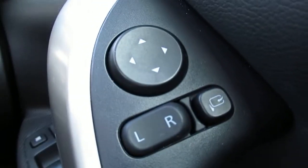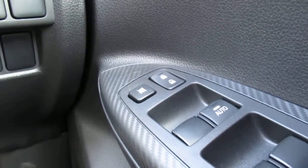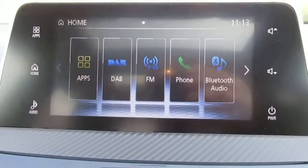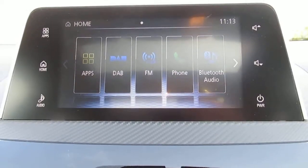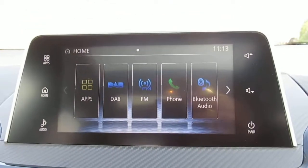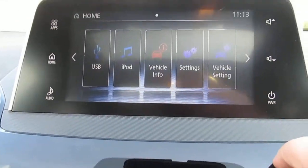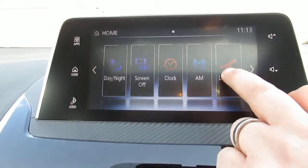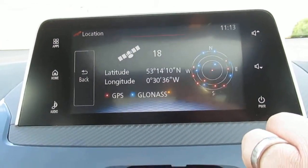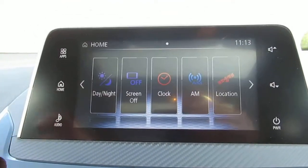We have electric mirror control and electric window control in the door panel. The centre console comes with DAB radio, FM radio, telephone control and Bluetooth audio. There are USB inputs as well. And we do have GPS should you need it.